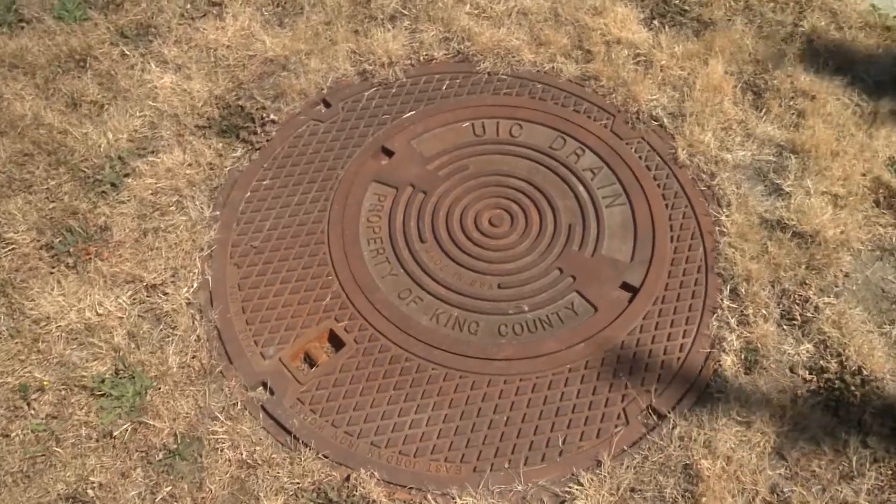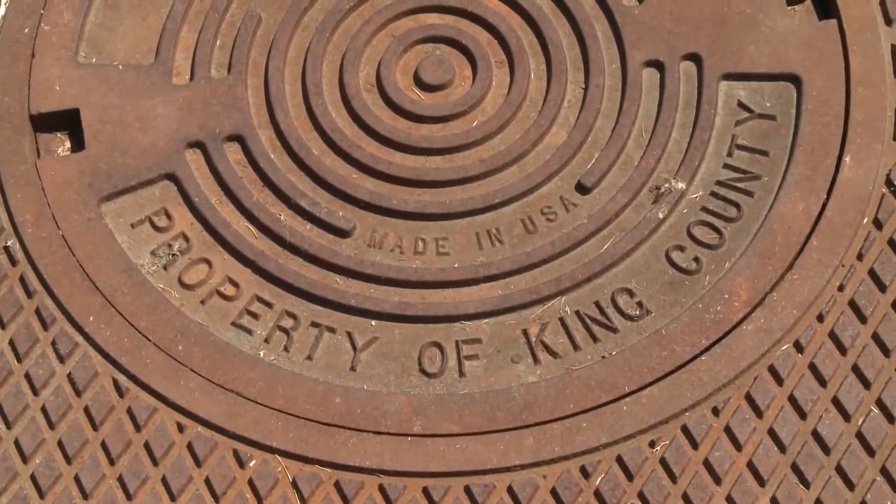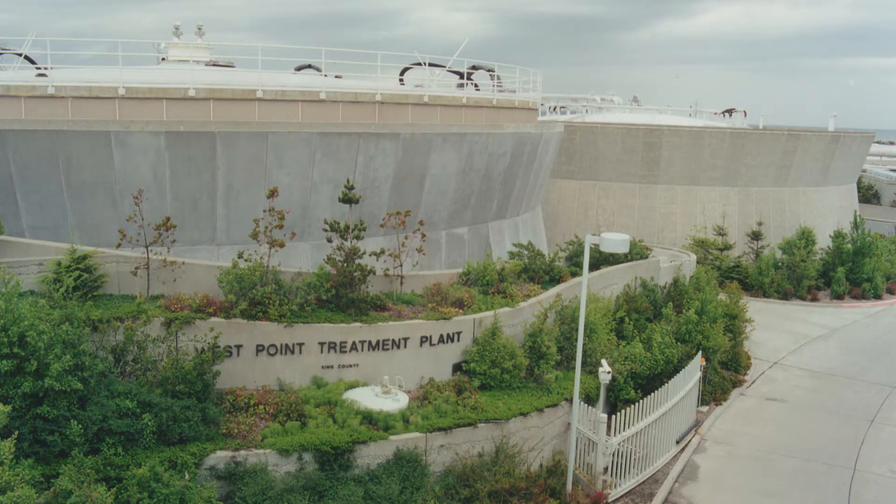We have a problem: we're polluting the sound and we need to fix that. In Seattle, our sewer pipes are combined with our stormwater pipes. Most of the time that water just goes into the sewer pipes — the stormwater and the sewage goes up to our treatment plant in Magnolia at the West Point treatment plant, gets cleaned, and is sent out to the sound.